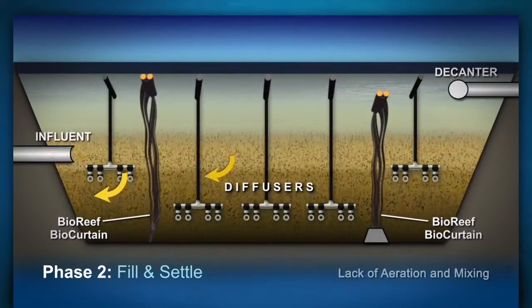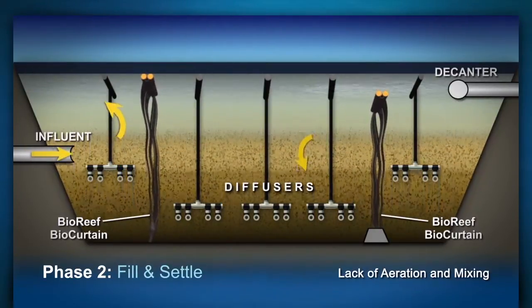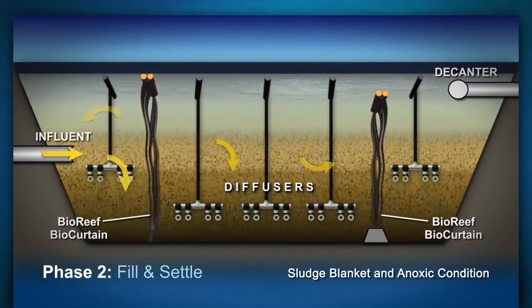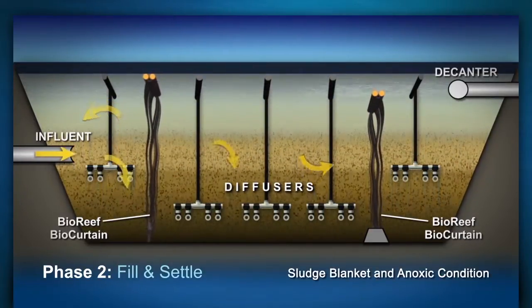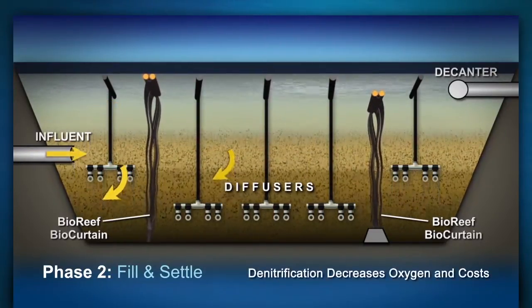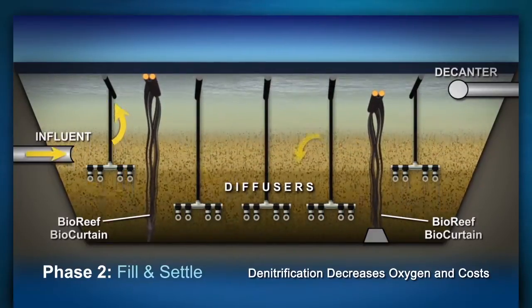The second phase is characterized by a lack of aeration and mixing. Referred to as fill and settle, this second phase allows for the sludge blanket to form as anoxic conditions develop within the reactor. The IDEAL's front-of-the-plant ammonia treatment allows for denitrification, a process that will decrease oxygen requirements and operational cost.